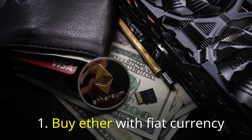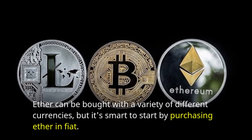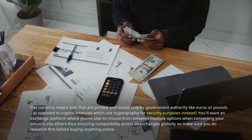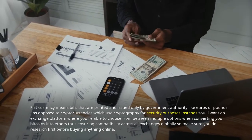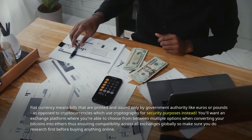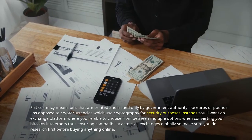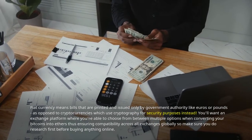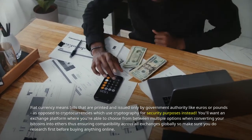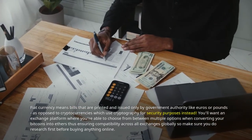Buy Ether with fiat currency. Ether can be bought with a variety of different currencies, but it's smart to start by purchasing Ether in fiat. Fiat currency means bills that are printed and issued only by government authority, like euros or pounds, as opposed to cryptocurrencies which use cryptography for security purposes instead. You'll want an exchange platform where you're able to choose from multiple options, so make sure you do your research first before buying anything online.